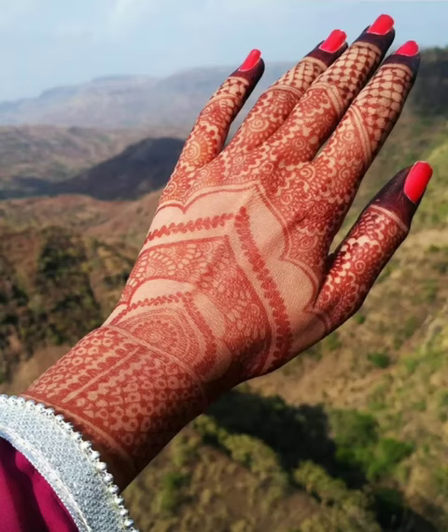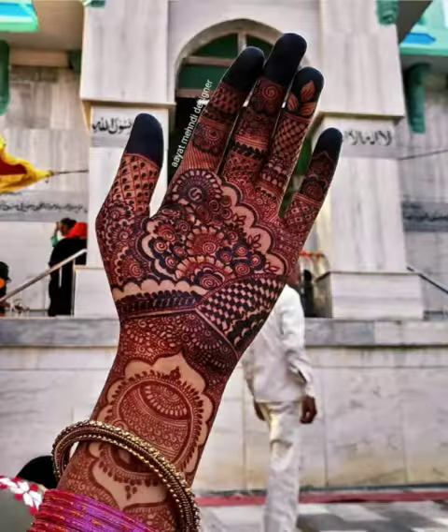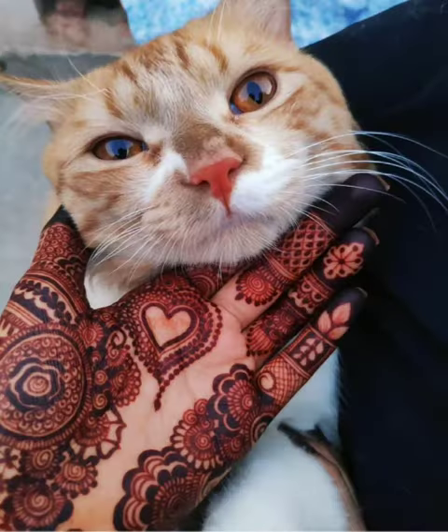Assalamu alaikum, welcome back to my YouTube channel The Fashion Insider. How are you all? I hope you're fine and well. Today in this video I'm going to show you some beautiful and very stylish Henna Mehndi design ideas for girls, women, and bridals. I really hope you like it all.